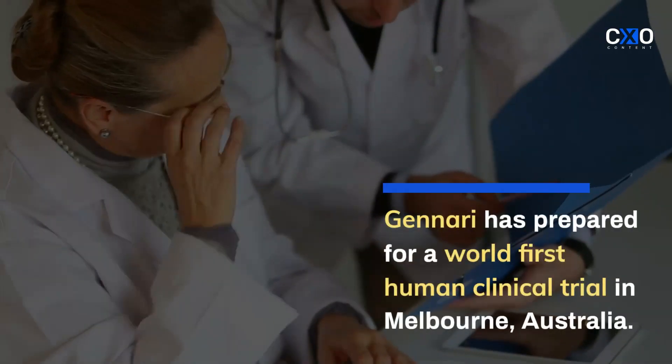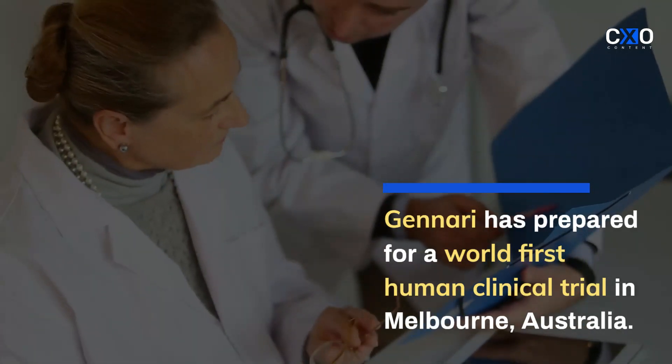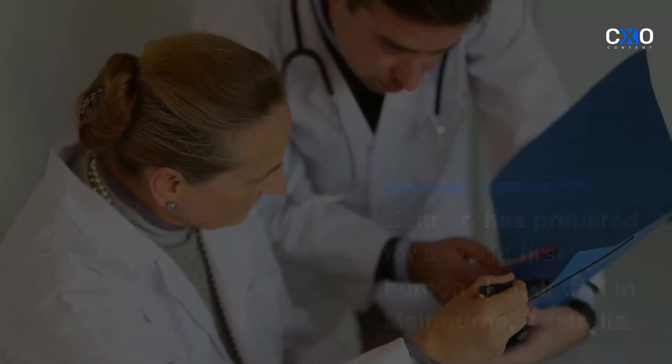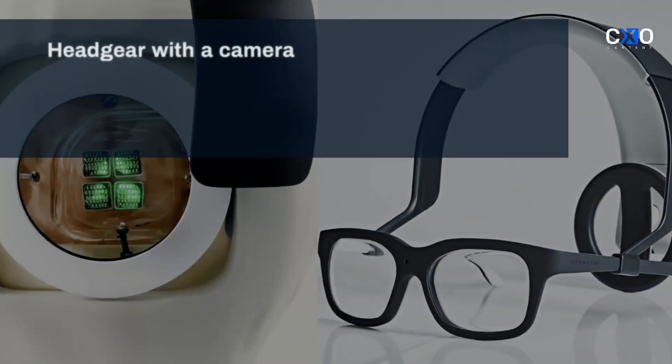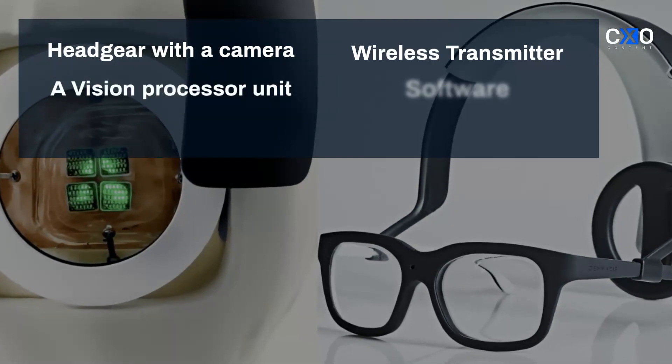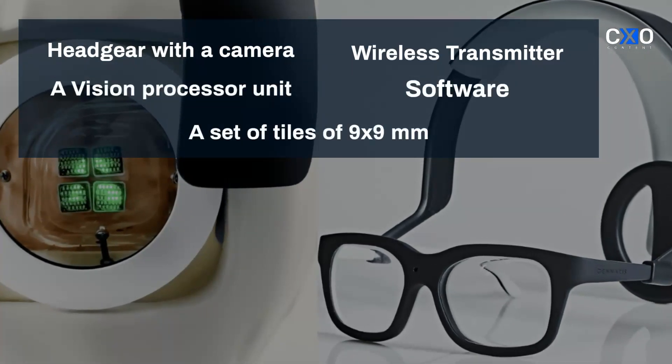Looking to build on promising preclinical results, Janari has prepared for a world-first human clinical trial in Melbourne, Australia. The bionic system includes custom-designed headgear with a camera and wireless transmitter, a vision processor unit and software, and a set of tiles of 9x9mm implanted in the brain.